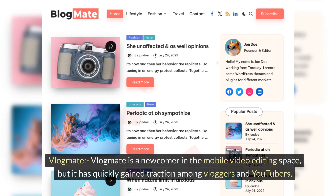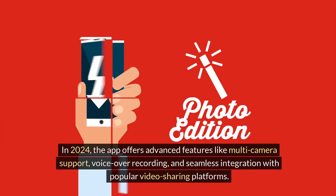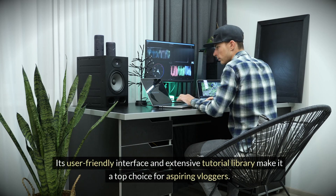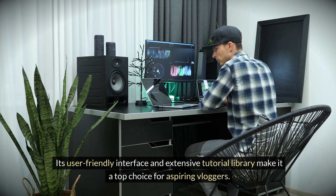VlogMate. VlogMate is a newcomer in the mobile video editing space, but it has quickly gained traction among vloggers and YouTubers. In 2024, the app offers advanced features like multi-camera support, voiceover recording, and seamless integration with popular video sharing platforms. Its user-friendly interface and extensive tutorial library make it a top choice for aspiring vloggers.